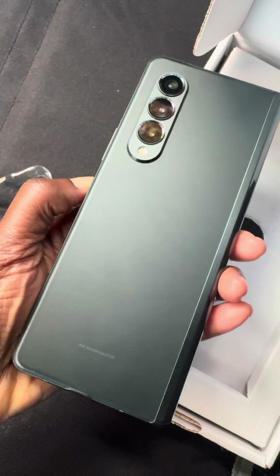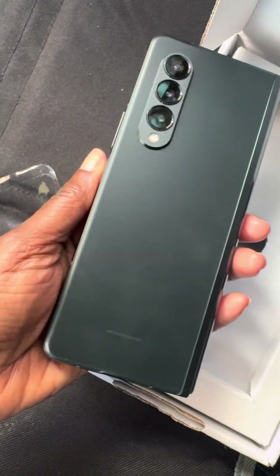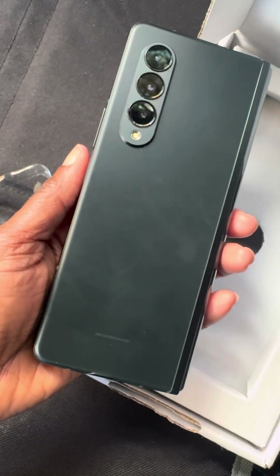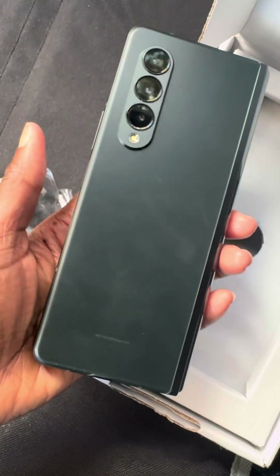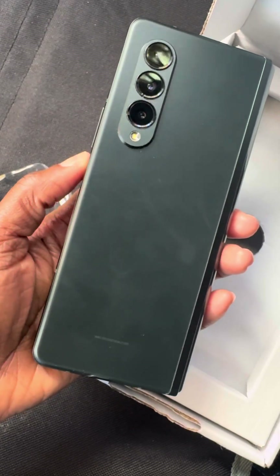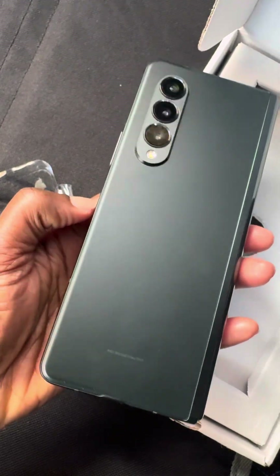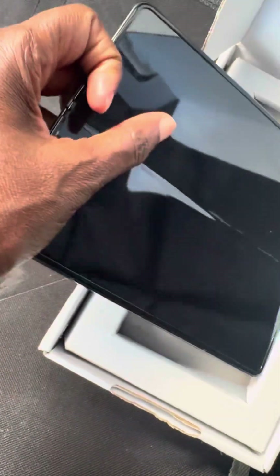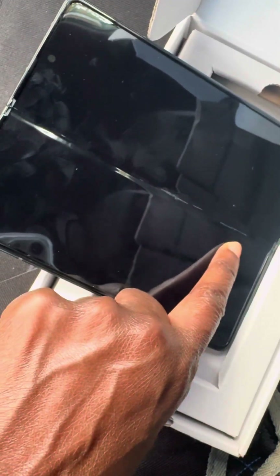I don't want to hold it against them — it might have just been the seller. I know because of the age of the device and the fact that it's a folding screen, there's going to be some wear. I get all of that. But I was hoping because it was a staff pick it would at least be in decent condition. It's got to go back.